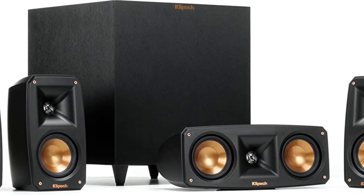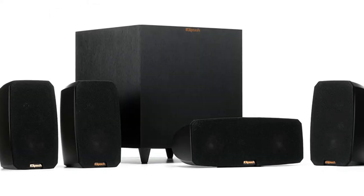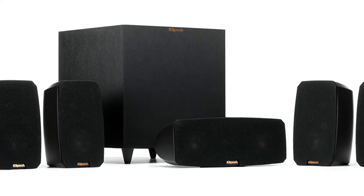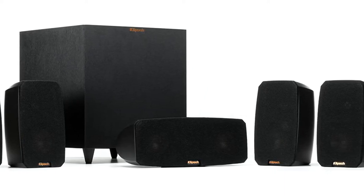Another great thing about this surround sound system is that Klipsch offers a 5-year warranty with it, for your peace of mind.